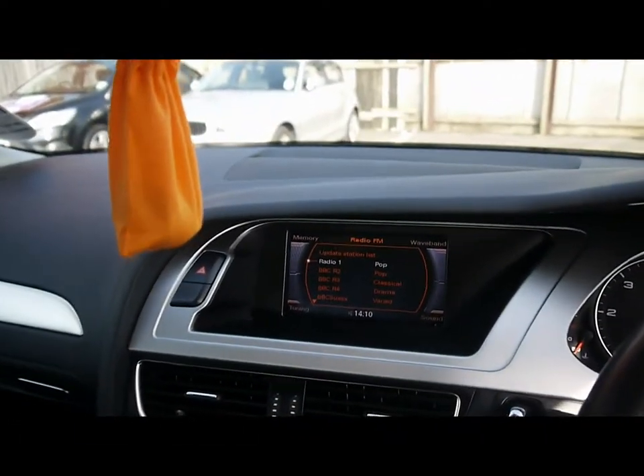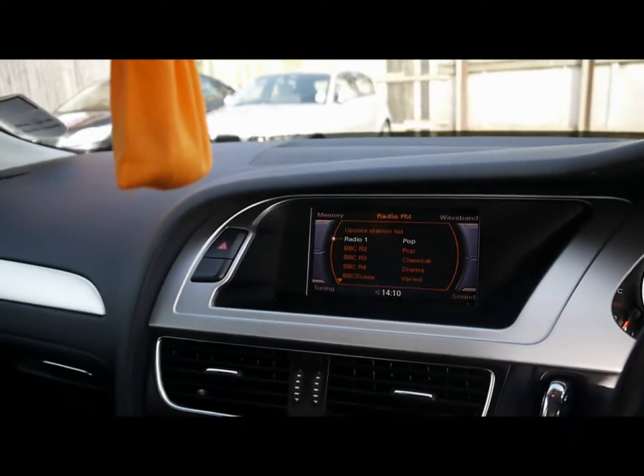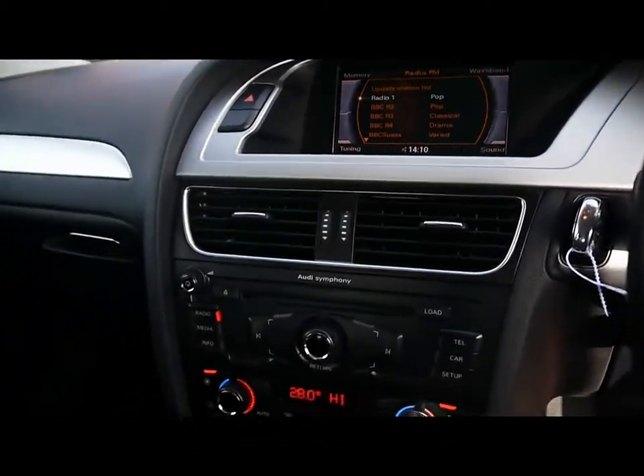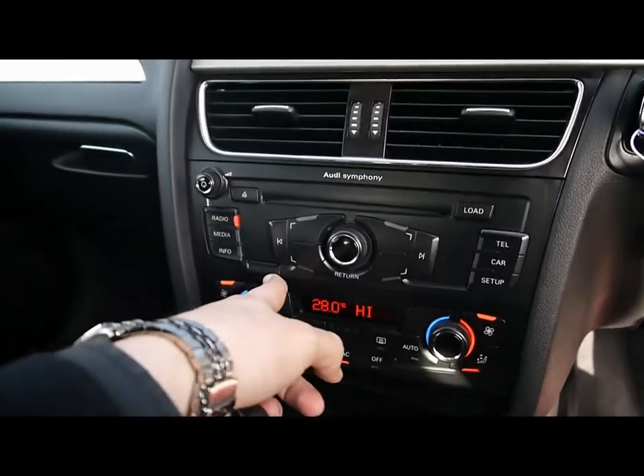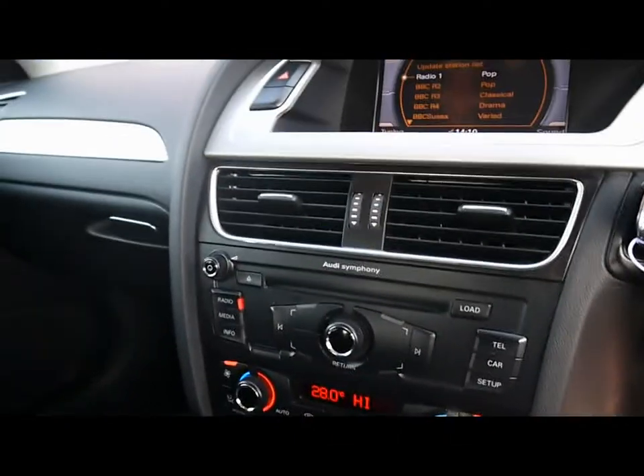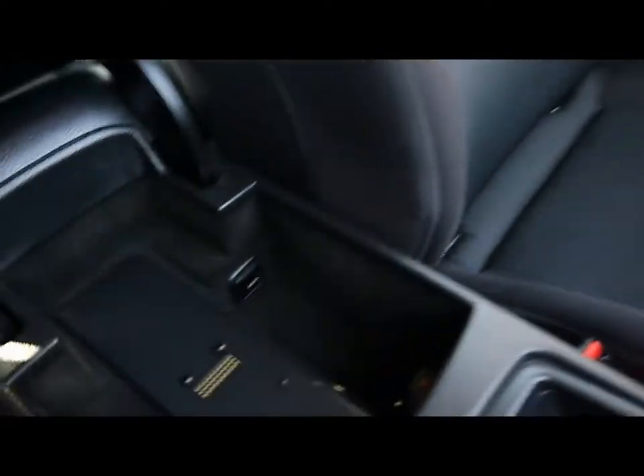In the middle we've got the multi-media interface with the big colour display and Audi Symphony entertainment system. With that we've got a radio, 6-CD changer loadable from the front, an SD card slot just to the left, auxiliary input underneath the front armrest, and also Bluetooth telephone compatibility which comes with voice control.